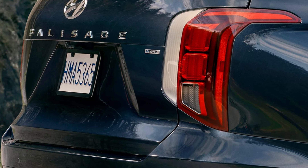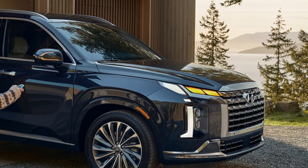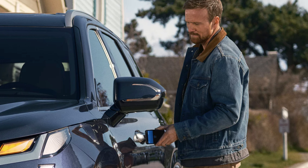All side mirrors are body-colored, heated, and have incorporated blinkers. All but the SE and SEL will also be auto-dimming. The SE, SEL, and SEL Premium will have two-tone door garnish. The XRT has black, the Limited has chrome, the Calligraphy has body-colored, and the Night Edition has a dark finish.